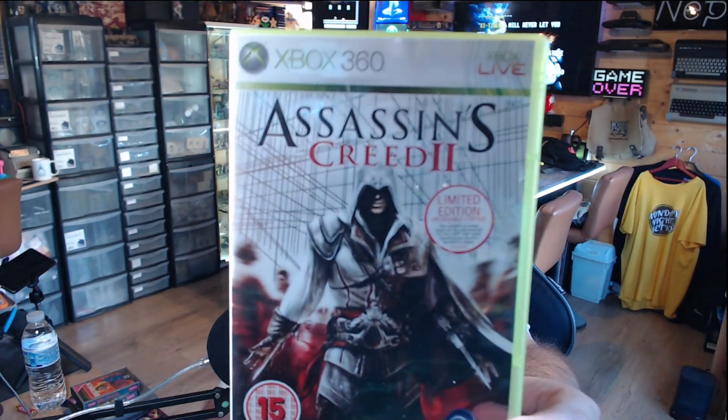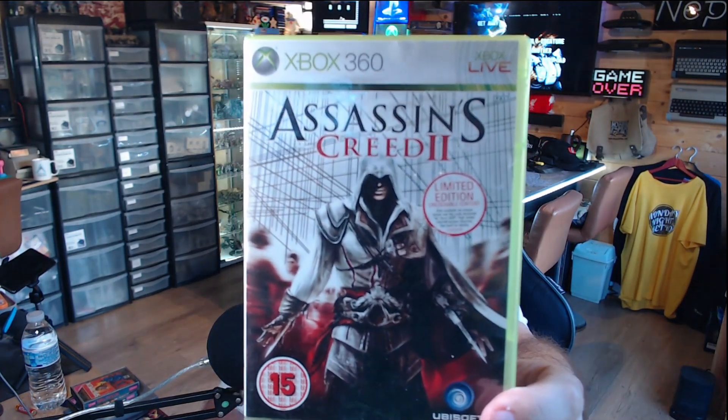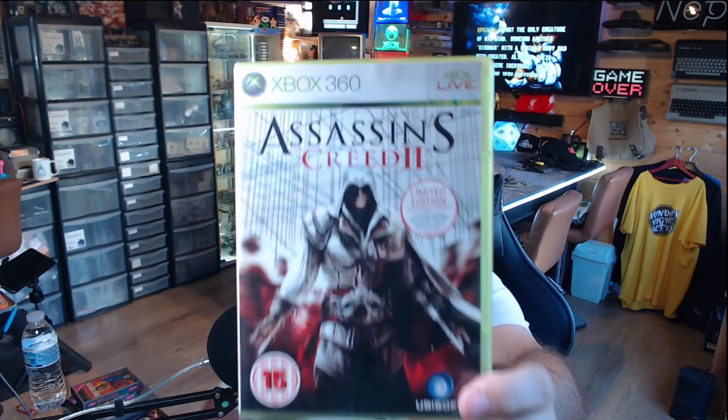Next is Assassin's Creed 2 on Xbox 360. I do own this, but it doesn't stop it being an amazing game. It's up there with the best of the series — the whole Ezio arc. I'd probably put Brotherhood just above Assassin's Creed 2, but it's a great game.